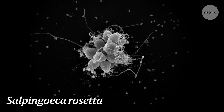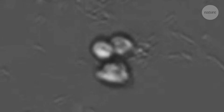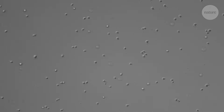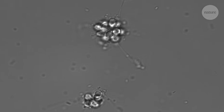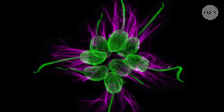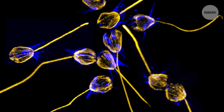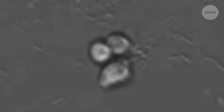This is Salpingoeca rosetta, and it's a choanoflagellate, a group of organisms considered the closest living relatives of animals. In the lab, S. rosetta usually hangs out in a single-celled state, but a bacterial signal can trigger a cell to start dividing, and those clones then circle up in a rosette pattern. Researchers are using tools like CRISPR to explore the genes that let multiple cells stick together, communicate, and coordinate — because genes like these would have been vital for the animal ancestors who first made the leap to multicellularity.